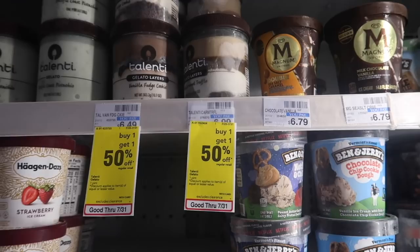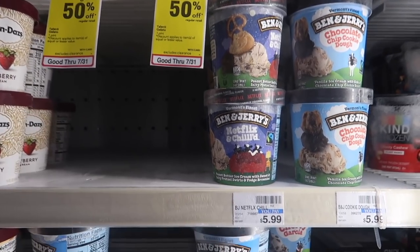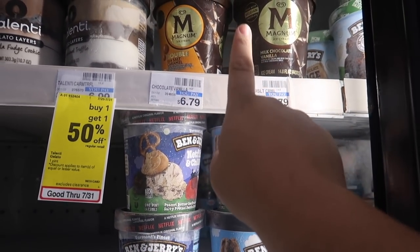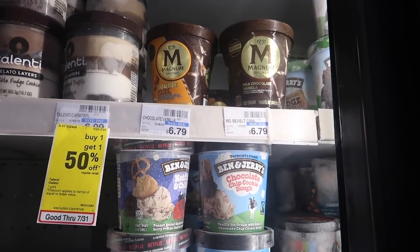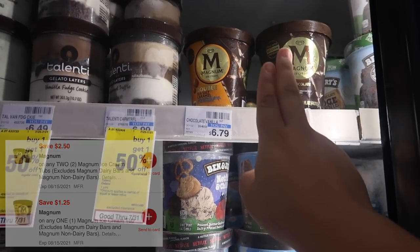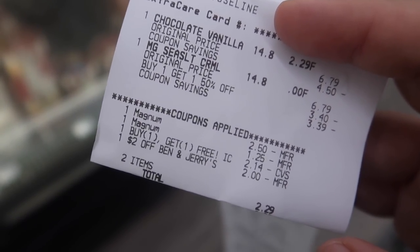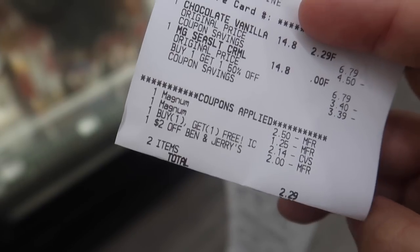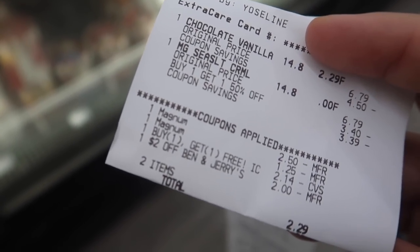Next we're doing a deal on some ice cream — super excited about this one. I have a buy one get one free CRT, and a two dollar off Ben & Jerry's or Magnum CRT. The Magnum is also buy one get one 50% off, and it has digital coupons — one takes $2.50 off one and another takes $1.25 off one, and those two will glitch together. I grabbed two ice creams; the two digital coupons applied, the BOGO free took off $2.14, and the two dollar off CRT applied, making my total only $2.29.